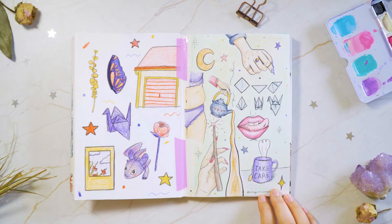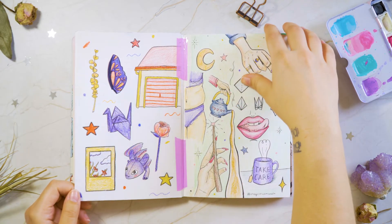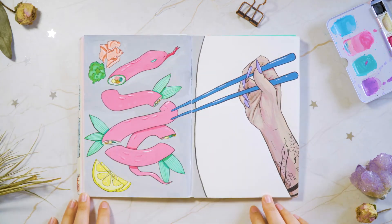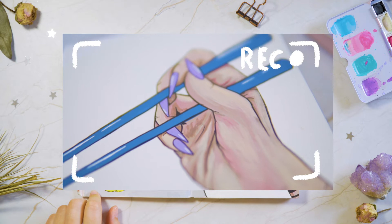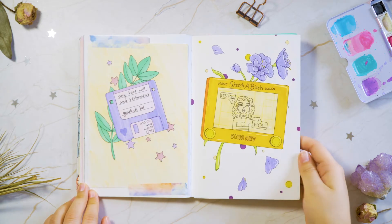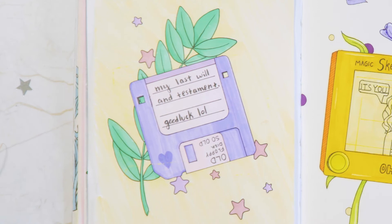Right here I did some colored pencil work and failed — I'm so bad at colored pencils still. This is a gouache painting that I'm in love with. That's it.